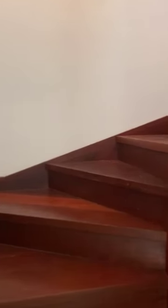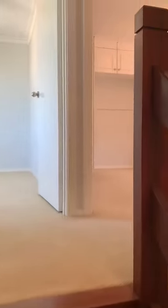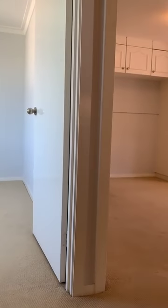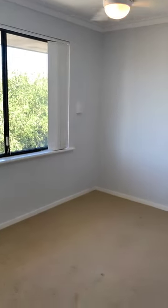Then up the staircase to the landing, and into one of the minor bedrooms — Bedroom 3.